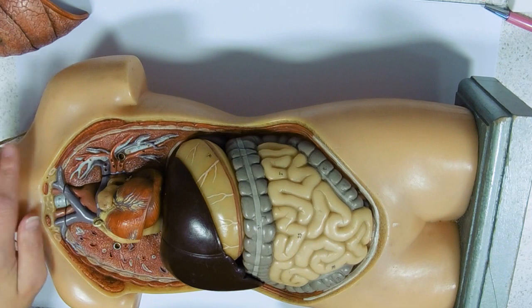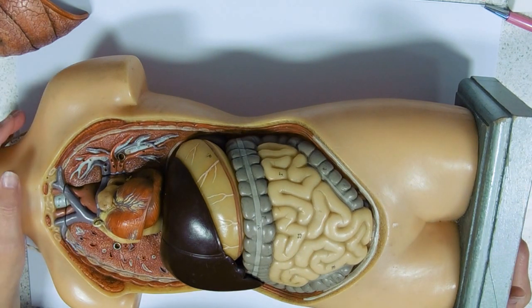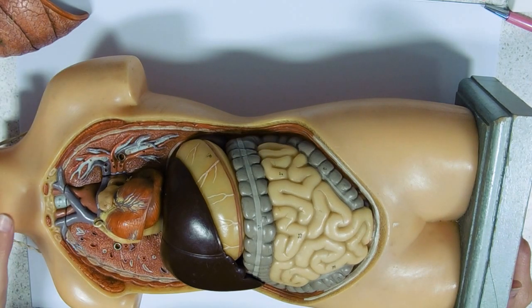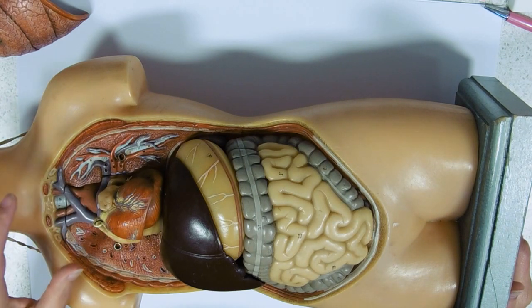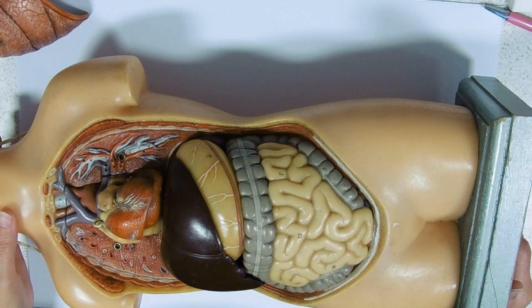Your ingestion is taking place up here — this is where you take your food in, give it a good chew, mix it up with saliva, do a bit of starch digestion. Roll it into a nice ball with your tongue called a bolus, and then that is effectively going to bypass the lungs and heart in the thorax by being squeezed through the oesophagus by peristalsis.